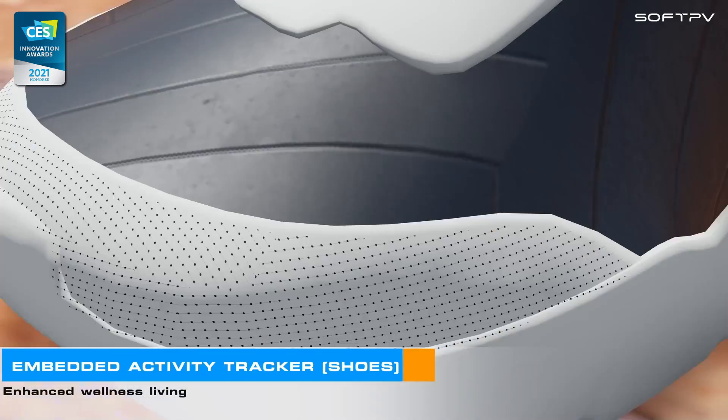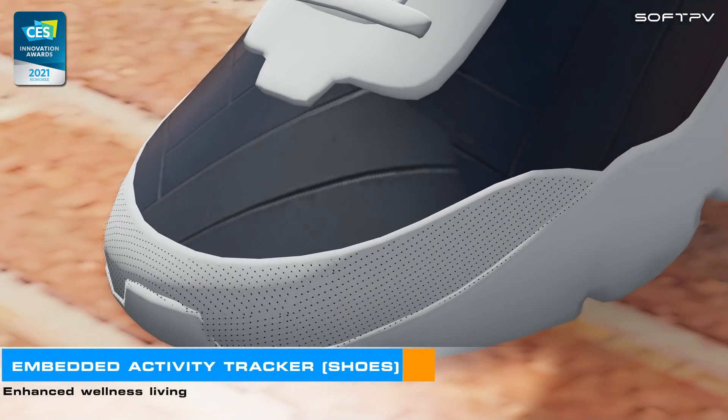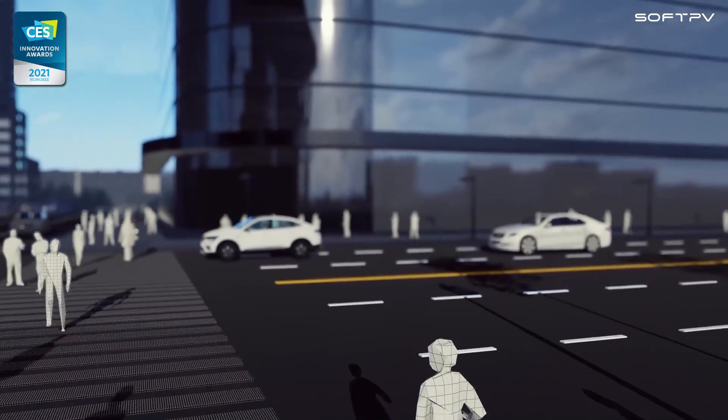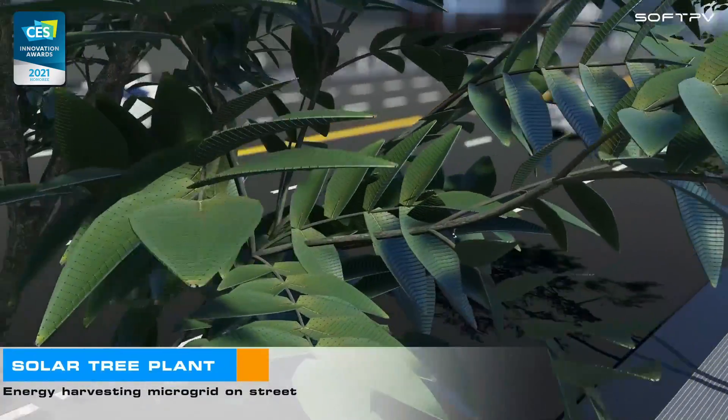Enhanced wellness living by monitoring body balance and activity. Visually excellent energy harvesting on street and everywhere.